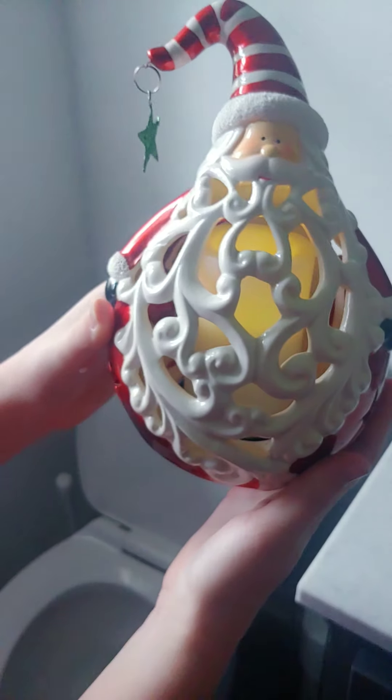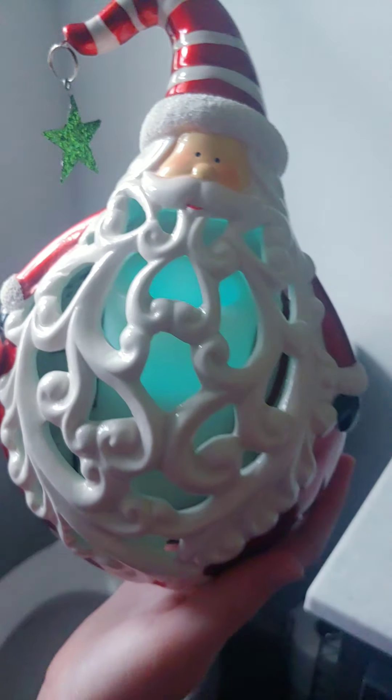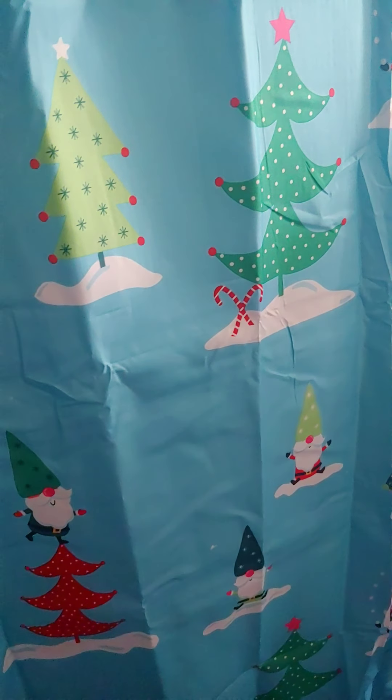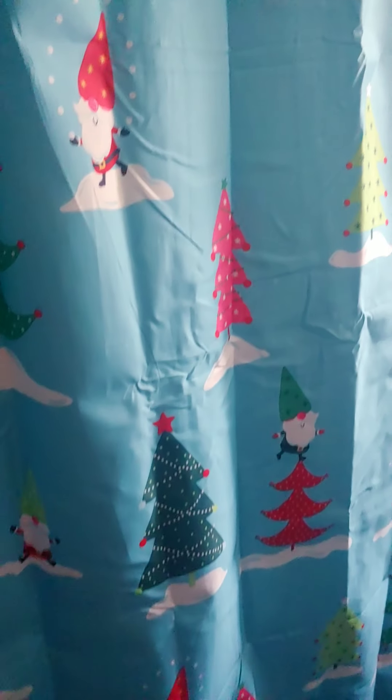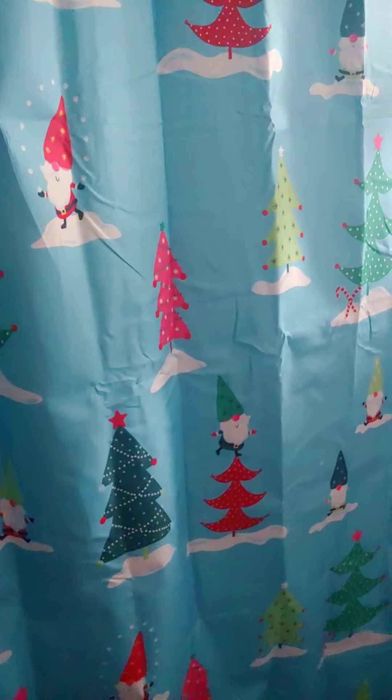It's a color-changing Santa — he has all the colors you can think of. And look at that brand new shower curtain — isn't it wonderful? It's got all the gnomes on it. There's a gnome that's juggling snowballs! It's so wonderful.